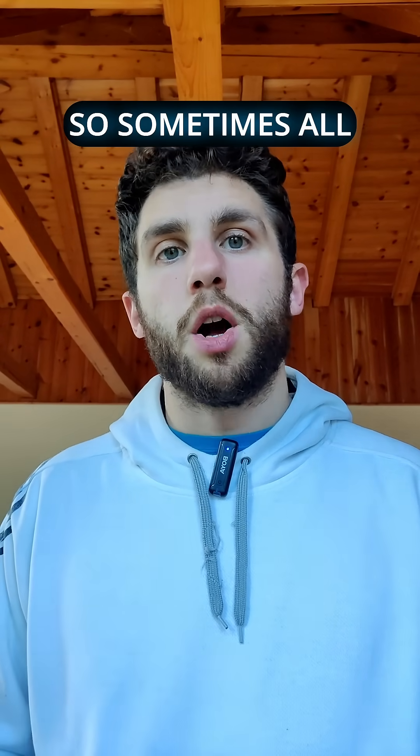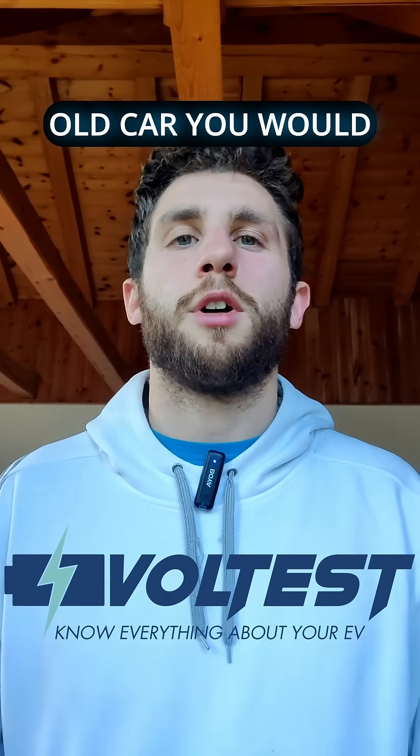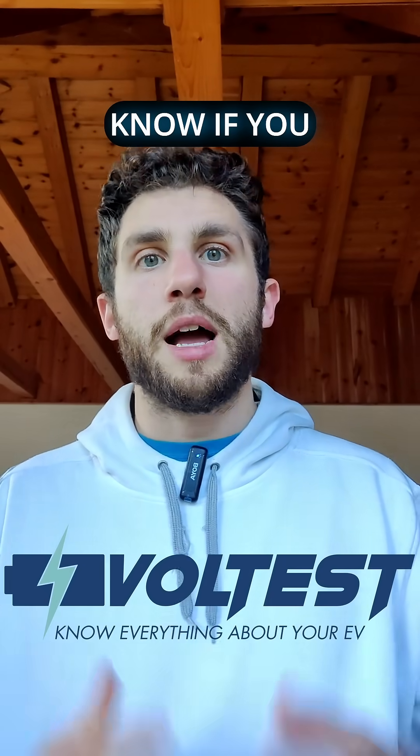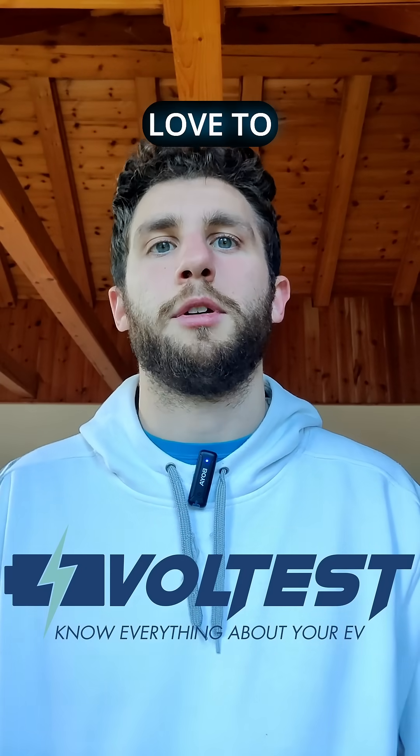Sometimes all you need is a Voltest report to find that bargain. Let us know what old car you would like to see tested with Voltest, and also let us know if you have first-hand experience with EVs. Maybe you had a disaster story — we'd love to hear that.